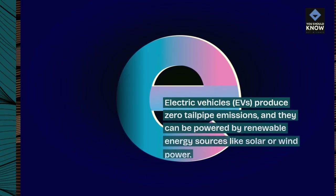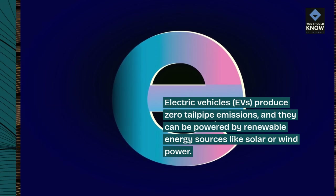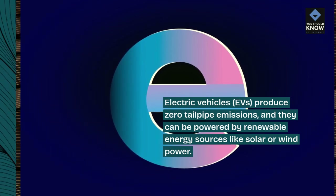Electric vehicles (EVs) produce zero tailpipe emissions, and they can be powered by renewable energy sources like solar or wind power.